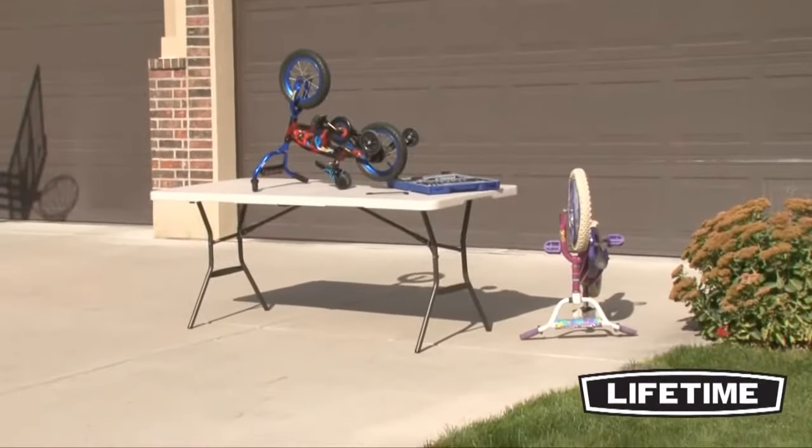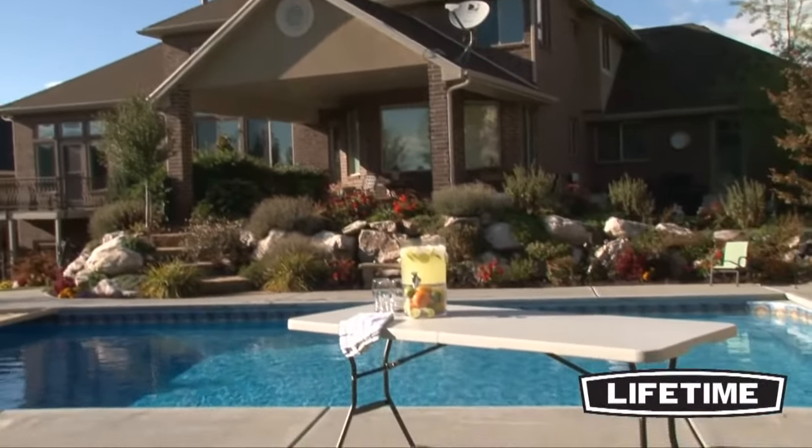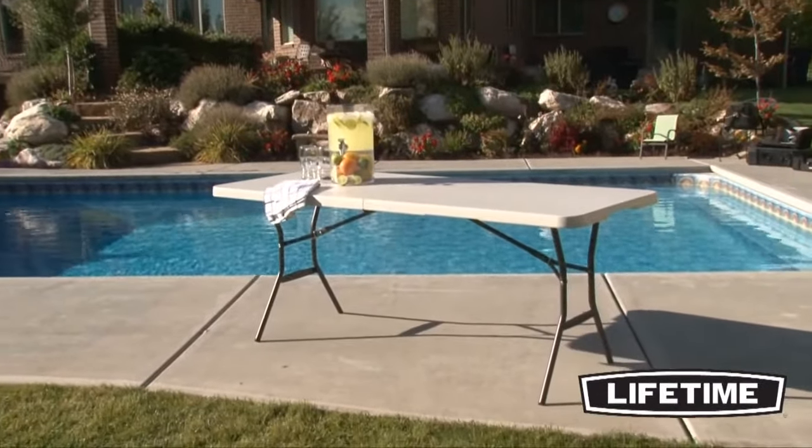So whether it's an outdoor work table or you just need a little extra space around the house, you'll love the convenience and quality of this 6-foot fold-in-half table from Lifetime Products.